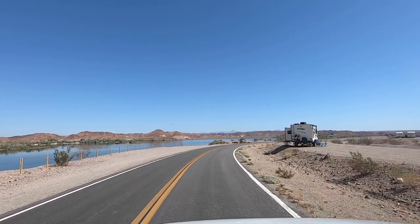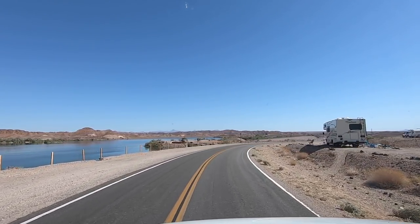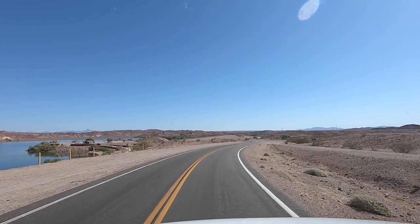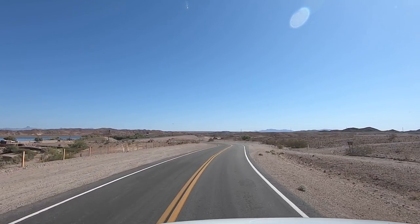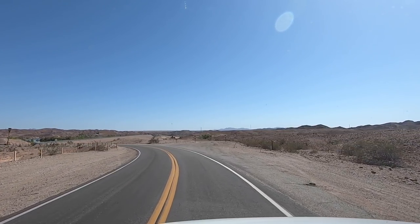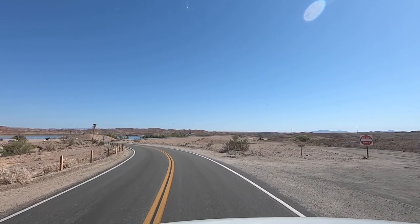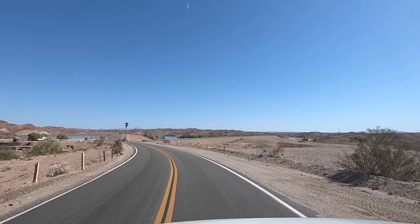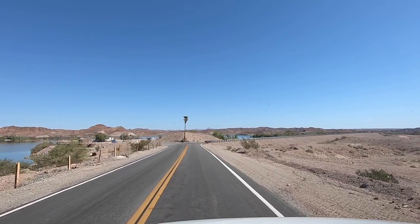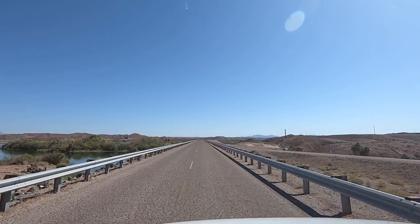These guys are camping together. On the left — look, here's a reservoir. Looks like a boat launch there on the left too. And here's the dam — let's drive across it. Pretty long one, this is an earthen dam.